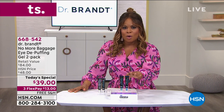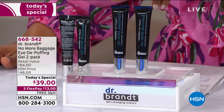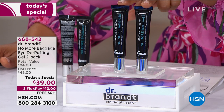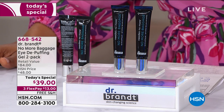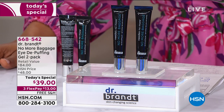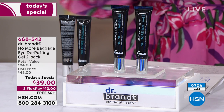You'll get two tubes — a little bit goes a long way, you only need the size of a small grain of rice. These are full-size half-ounce tubes. Each tube sells for $42, so you're looking at an $84 value. Your price today: two for less than the price of one, at $39. This kicks off a brand new day at HSN — less than $13 on a major credit card with free shipping and handling. We call it our quick eye beauty fix.